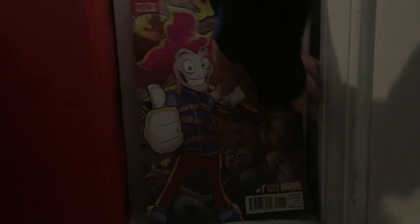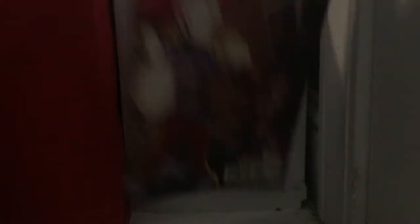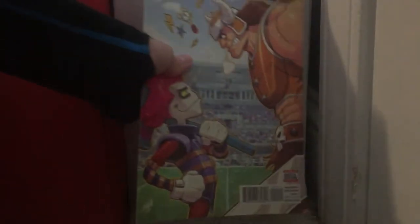Slapstick issue 1 — I have issues 1 through 4. I saw this book advertised in a Deadpool comic book, and I'm like, holy crap, I'm excited because he's part of the Mercs for Money. So I got it. Slapstick issue 2 — I was excited for it because he's a pretty cool character in my opinion. I just had to get it. I like the second issue — it's pretty good.